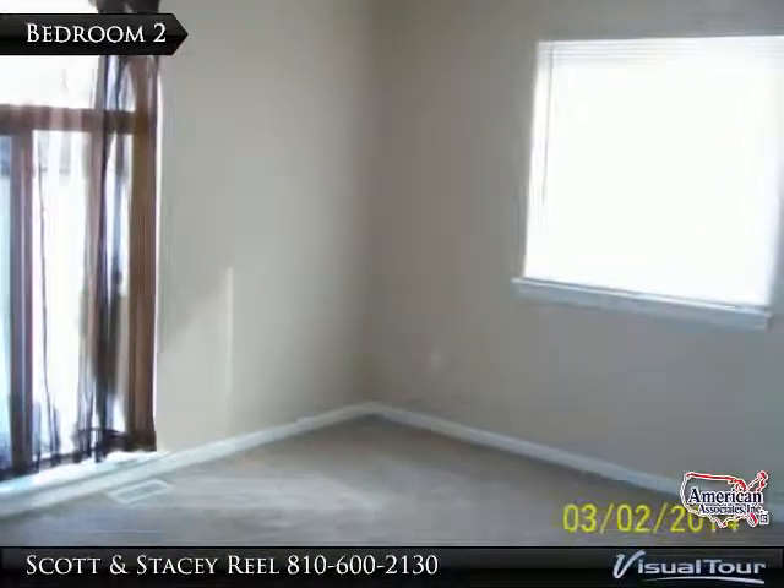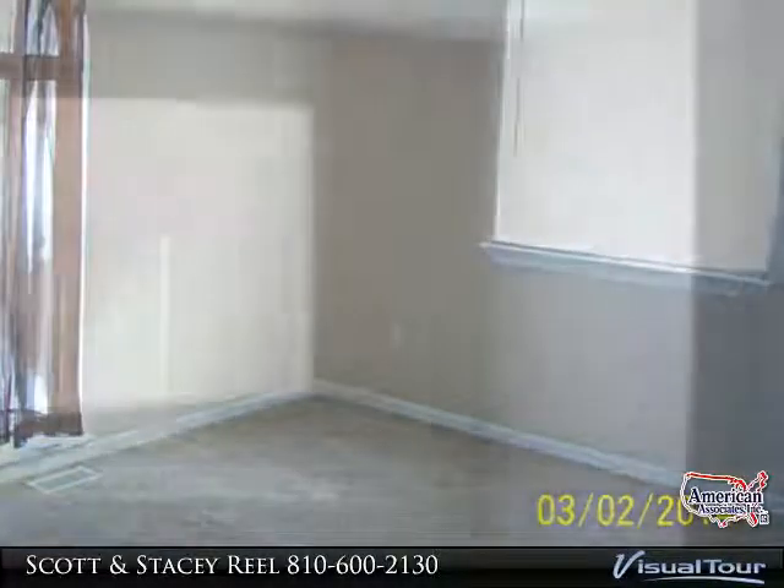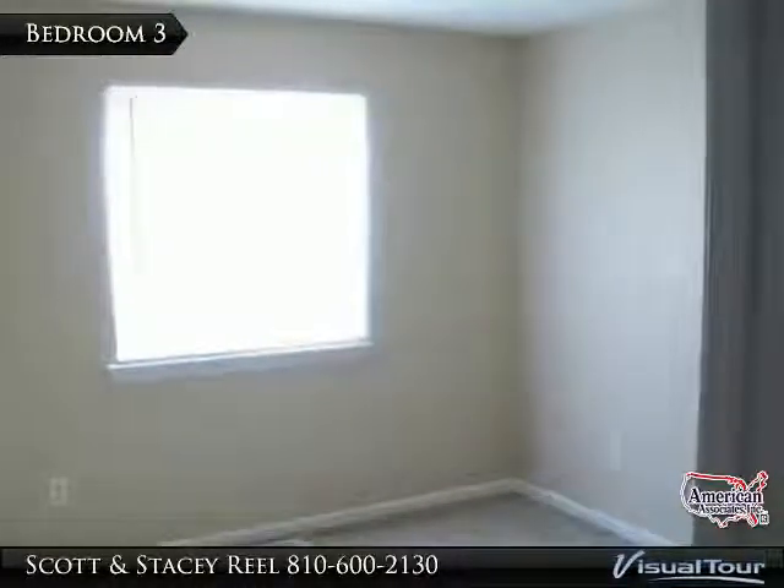The second bedroom has large arched windows, a standard closet, and new carpet. The third bedroom also has new carpet and a standard closet.